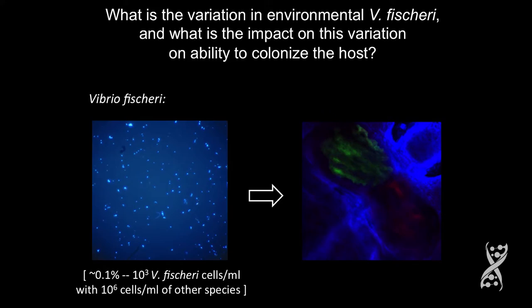The bacteria make this habitat transition from being mixed members of the plankton to being the sole occupants of the light organ at about 10 to the 11th per ml, cheek by jowl.